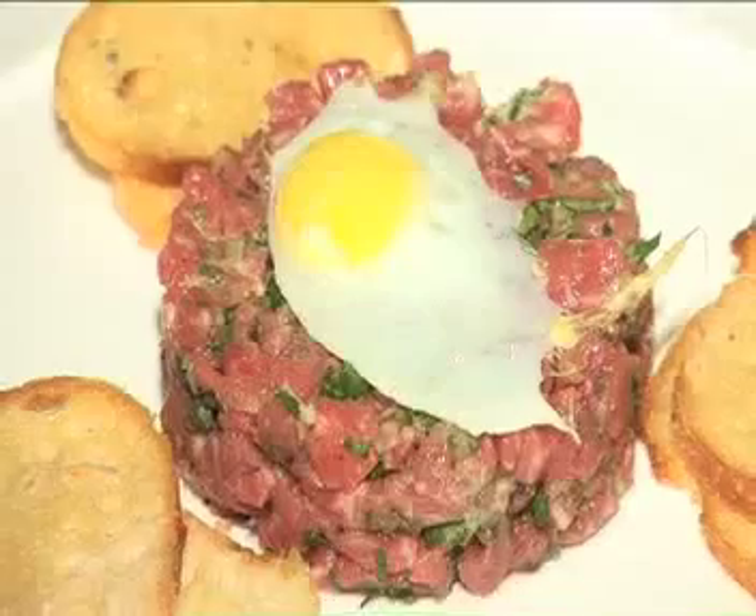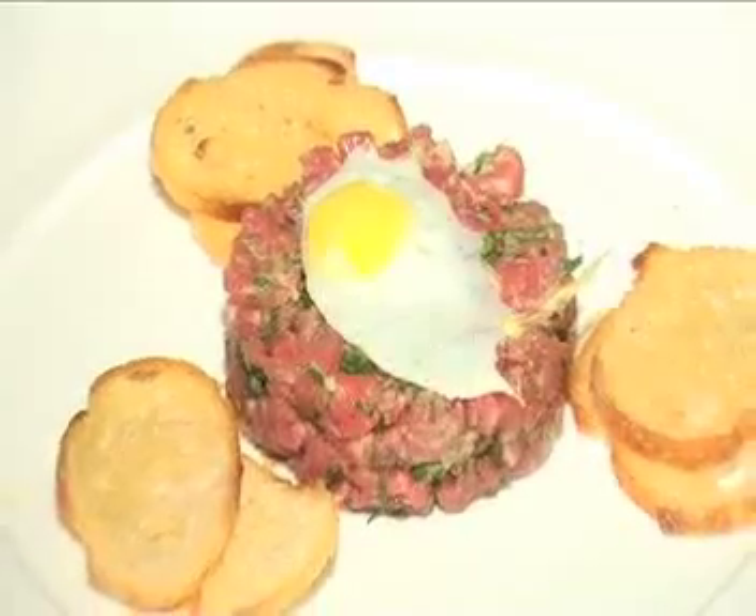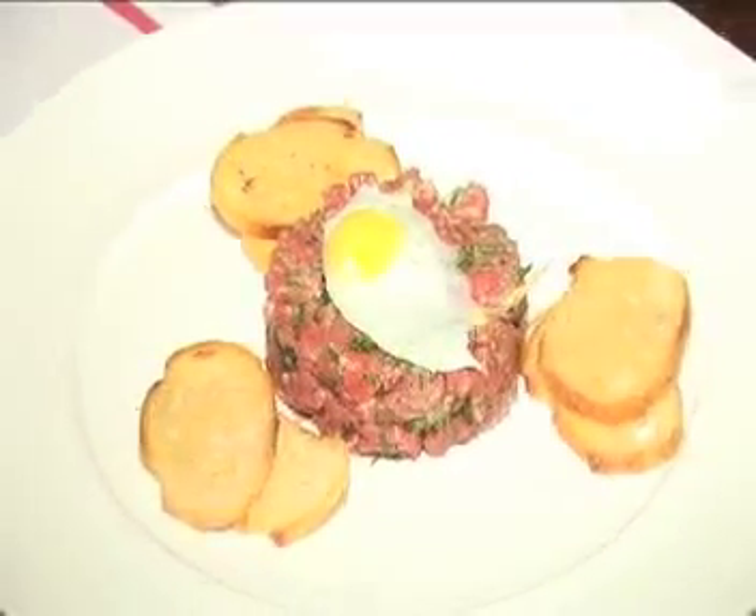What have you prepared for us tonight? It's a traditional steak tartare — just diced eye fillet steak with cornichons, shallots, Tabasco sauce, a few spices, a little soft fried quail egg on the top, and some croutons.